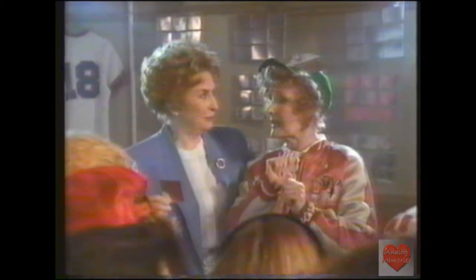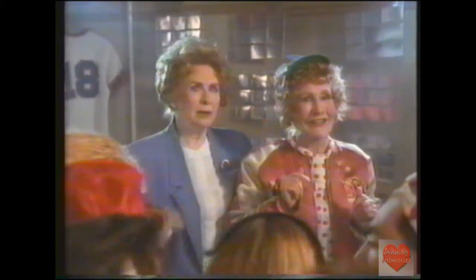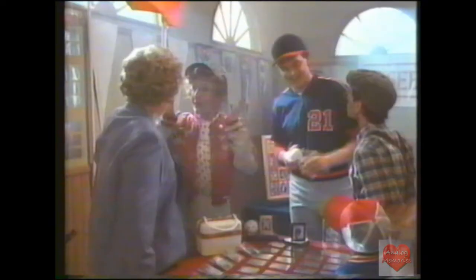I said it makes players look like they've come to life. Right. That hologram looks just like Wally Joyner. It is Wally Joyner. The card works.